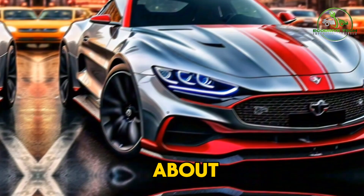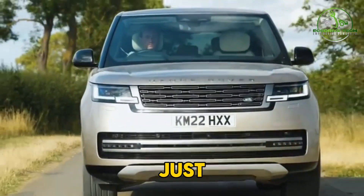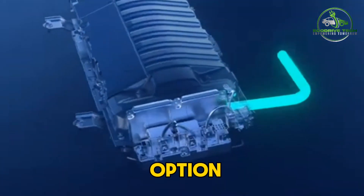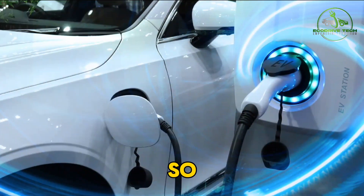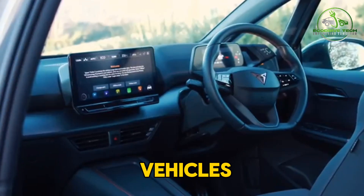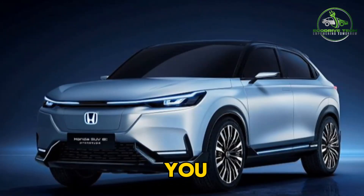Whether you're concerned about the environment, your wallet, or just want the latest and greatest in automotive technology, there's an electrified option out there for you. So let's explore the pros and cons of hybrids, electric vehicles, and plug-in hybrids to help you make the smart choice.